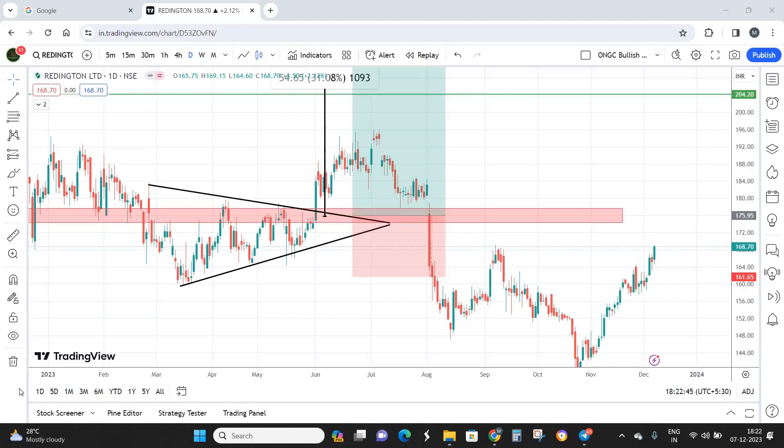Hello everyone, welcome back to Trademasters channel where we decode the toughest of stocks with the simplest technical patterns. Today we are going to look into a mid-cap stock called Reddington India. Most traders will be very familiar with this particular stock because it had a very humble beginning, and right now from the microcap segment these guys have risen all the way up to the mid-cap segment.